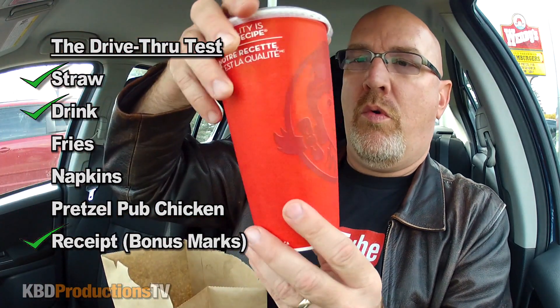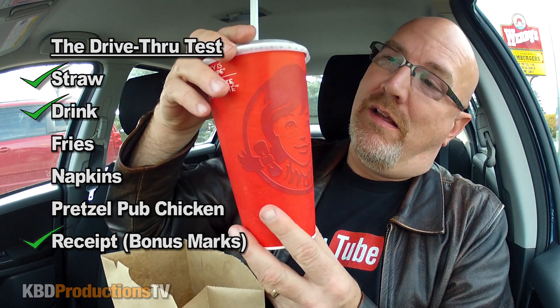We got our drink which is a Coke. Wendy's up here does Coke - let me know in the comments below if Wendy's does Coke in the States too. Oh, that's medium guys - that's large!